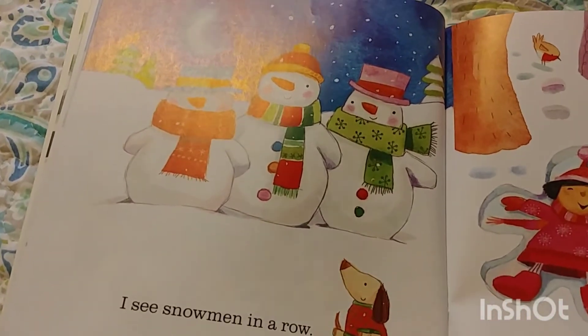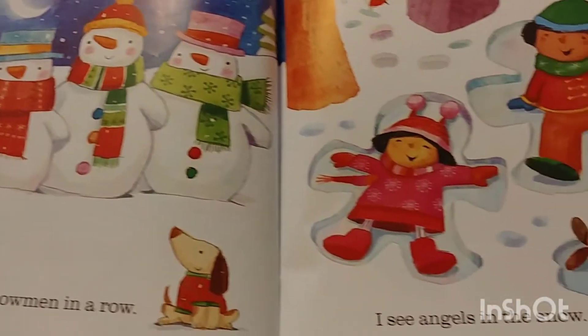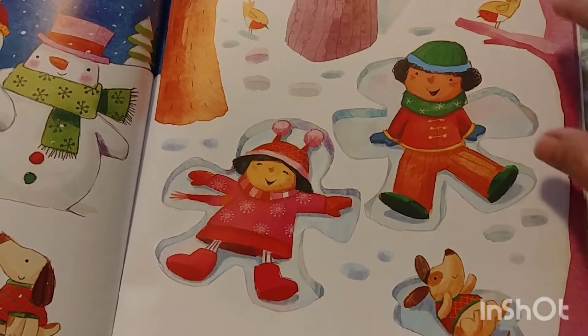I see snowmen in a row. I see angels in the snow. Do you like to make angels? Oh, I do too.